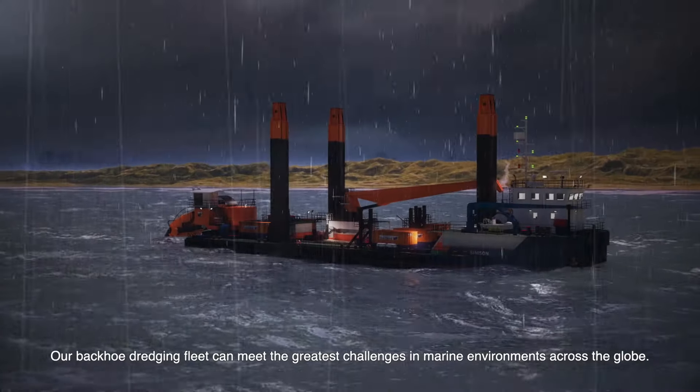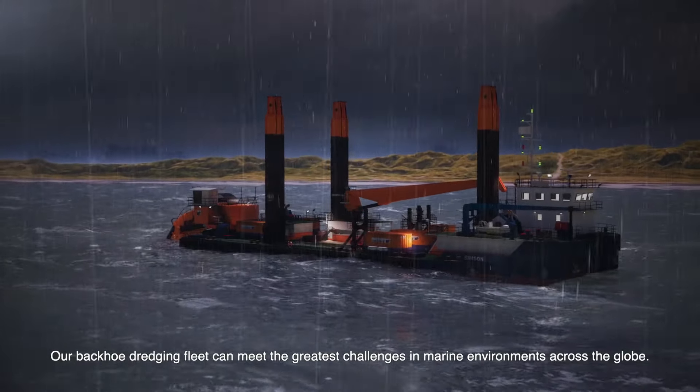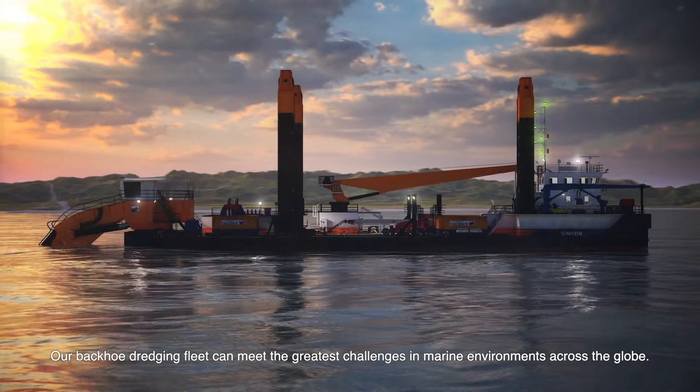Our backhoe dredging fleet can meet the greatest challenges in marine environments across the globe.